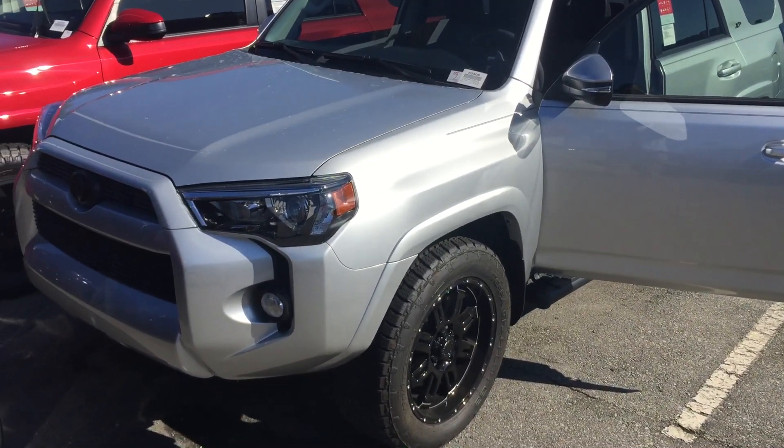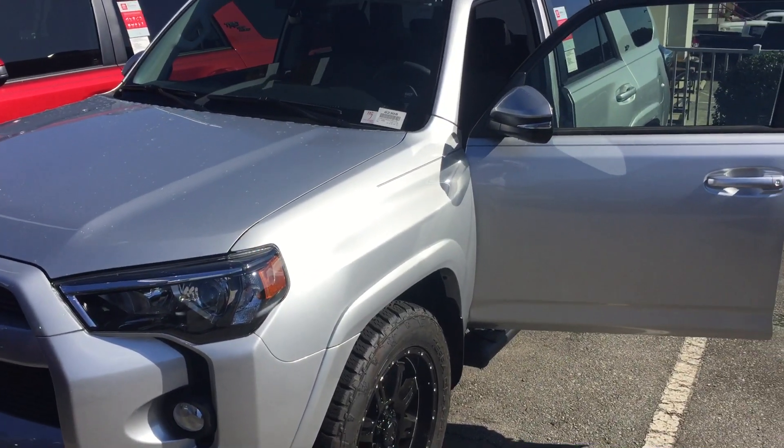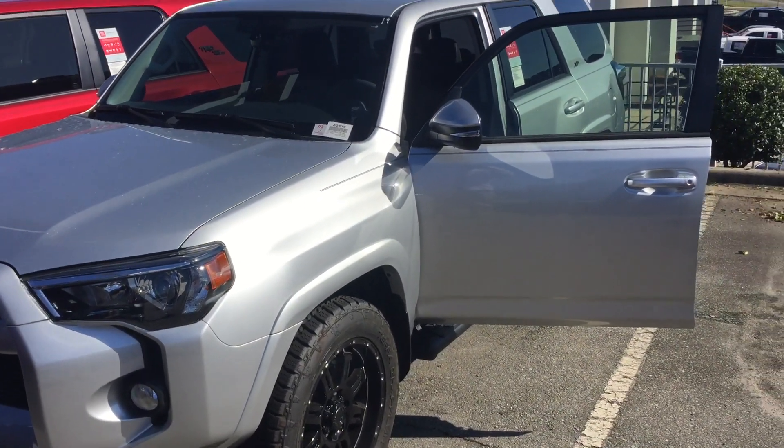Hey everybody, it's McCoy Harris down at Mark Jacobson Toyota. Today I'm going to shoot a real quick video of this 2019 Toyota 4Runner SR5 Premium.